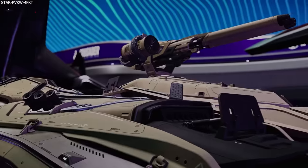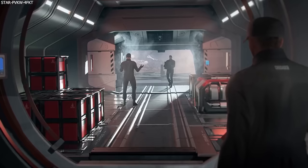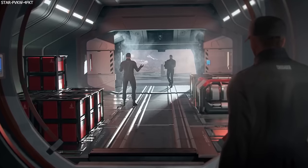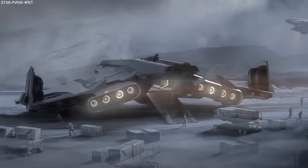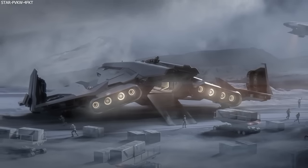Let us kick off firstly with the Crusader C1 Spirit, which has reached the final art phase. The C1 is now in the 3.21.1 patch and will go on sale for the live release of that patch, which will be around the 17th of November for the IAE.